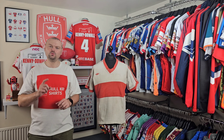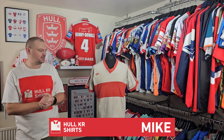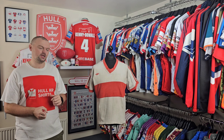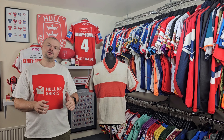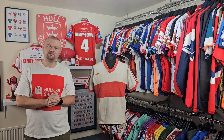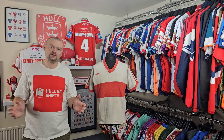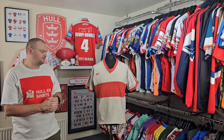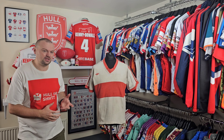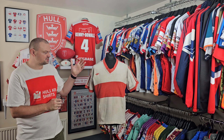Hello and welcome to episode 97 of Talking Shirts. I'm Mike from Hull KR Shirts and today we're going to take a look at this 1977-78 home shirt by Adidas. This is the oldest shirt within Hull KR Shirts' collection — coming up on 46 to 47 years old as we approach the end of 2023 and welcome 2024. So this shirt is old, and when you look at it, it is not in the greatest of conditions. We'll start and talk about the front.